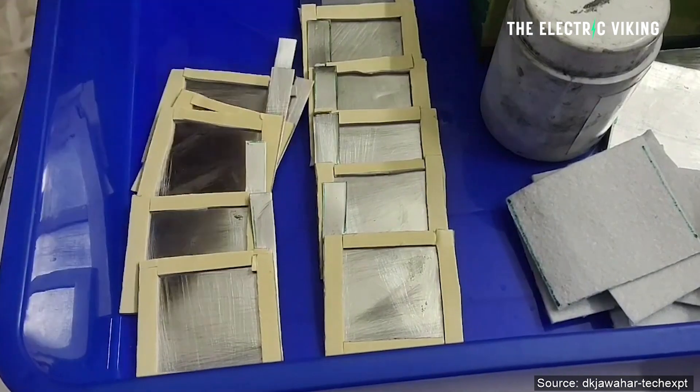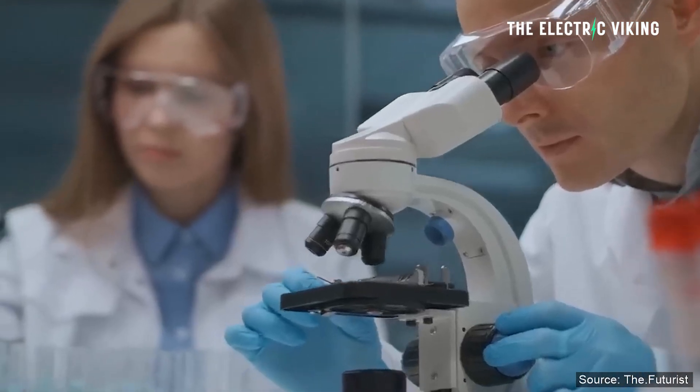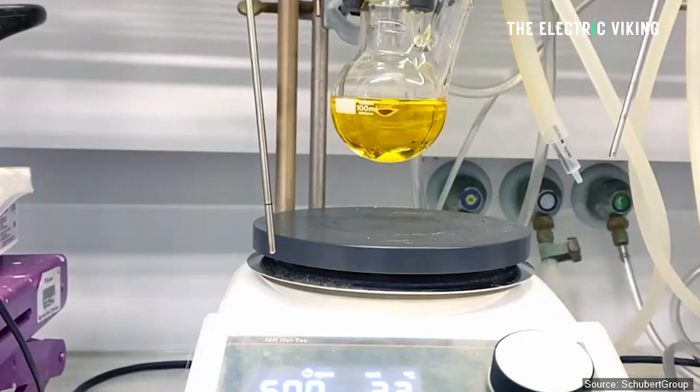Here's what they did. There are some interesting technical details here that I'll try to simplify. I'm Sam Evans, and you're watching The Electric Viking. A research group has created an organic redox polymer for use as a positive electrode in aluminium iron batteries.